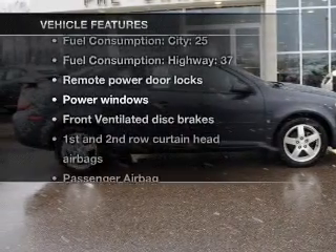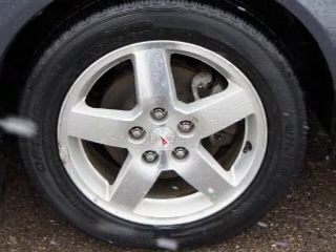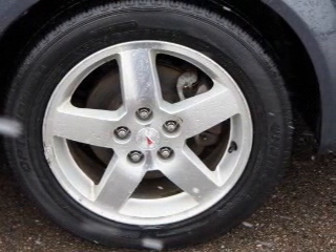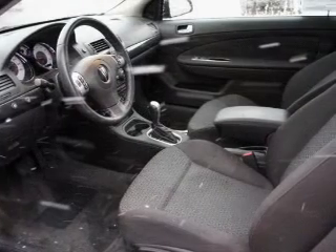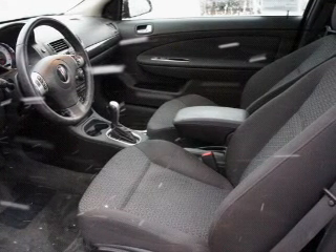Plus, enjoy these notable features that are included in this vehicle: air conditioning, power door locks, power windows, power steering, power mirrors, an AM-FM stereo with a CD player, and an adjustable tilt steering wheel. Call today to schedule a test drive.